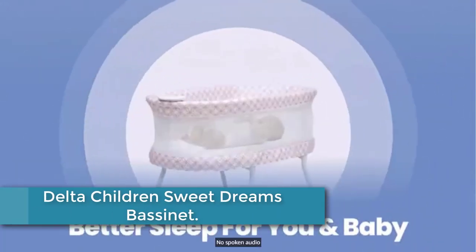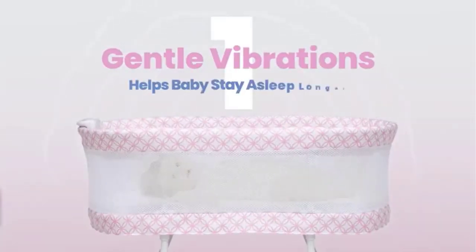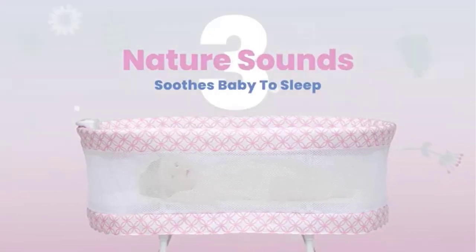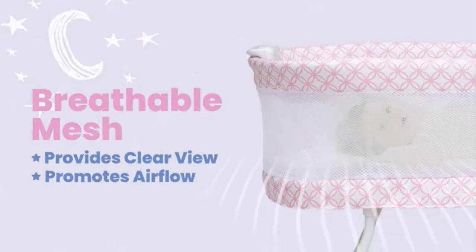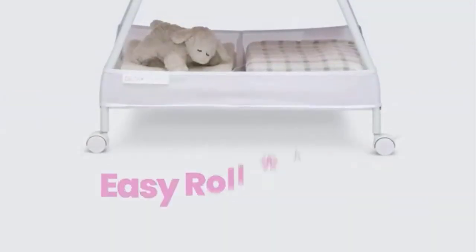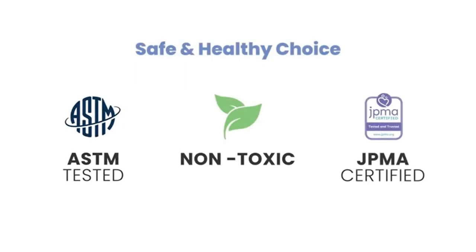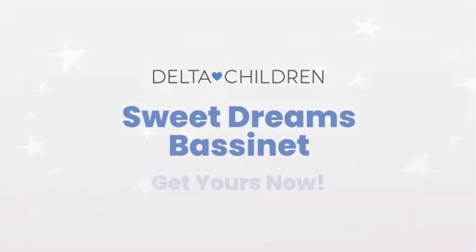Finally, at number 1: Delta Children's Sweet Dreams Bassinette. Keep your newborn safely nearby with the Sweet Dreams Bassinette by Delta Children. Designed to help baby and parents sleep better, it features breathable mesh sides for airflow and visibility, as well as an electronic pod with vibration, music, nature sounds, and a nightlight. This bedside sleeper includes a machine washable bassinet sheet, a large storage basket that keeps essentials close, and wheels that make it easy to move. The modern pattern ensures this bassinet coordinates with any decor. Recommended for babies 0 to 5 months, with a max weight of 30 pounds. Stop use at 5 months or once your infant begins to push up on their hands and knees, whichever comes first.